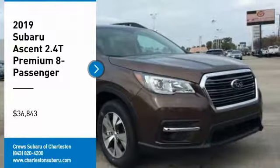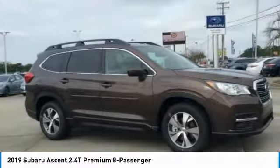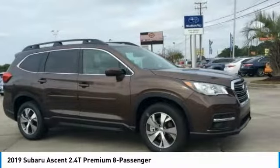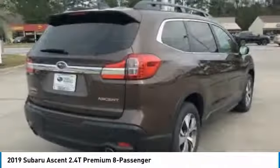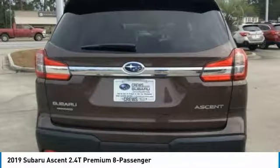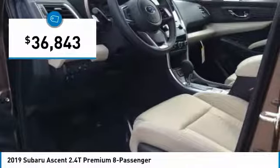Stop by and take a look at the 2019 Ascent. The Subaru Ascent is a breath of fresh air to families in need of more room. The reliability, safety, and practicality that Subaru has always been known for is now brought to you with third-row seating and is priced below $40,000.